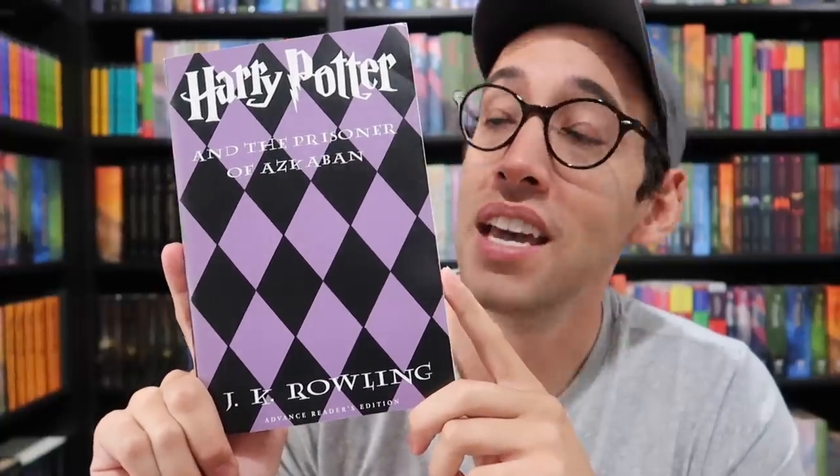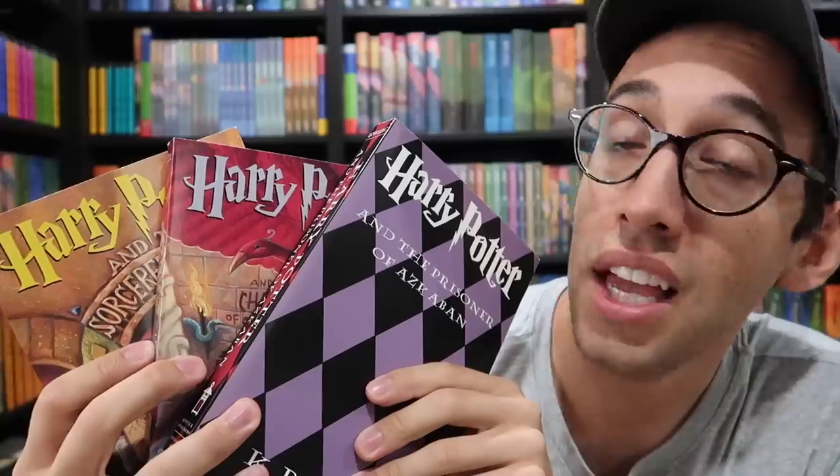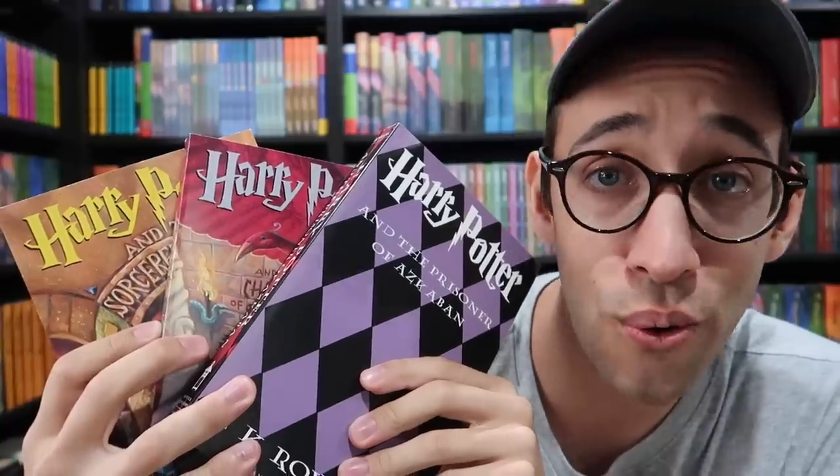Here is the uncorrected proof or advanced reader copy of Harry Potter and the Prisoner of Azkaban. You may notice this has a bunch of diamond patterns on it — no cover art — because Mary GrandPré had not finished the cover art by the time this was published. They changed the publishing date of Harry Potter and the Prisoner of Azkaban, making it earlier than expected, so she hadn't finished the artwork yet and they used this diamond pattern instead. On the back cover there were 500,000 copies of the first printing printed — that's a lot of books. Just like the British uncorrected proofs, they only did the first three books because Harry Potter had taken off and they needed to protect the stories after Prisoner of Azkaban.